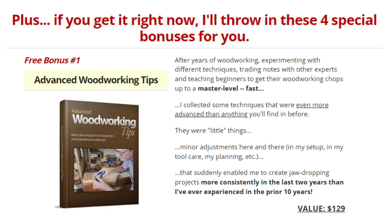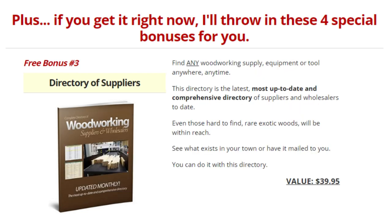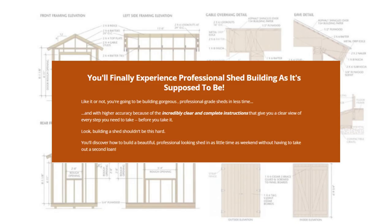Free bonus number 1: Advanced Woodworking Tips. Free bonus number 2: Magic Modifications. Free bonus number 3: Directory of Suppliers. Free bonus number 4: 400 Woodworking Plans. Your woodworking efforts will be a thoroughly satisfying, enjoyable, and ego-boosting experience.